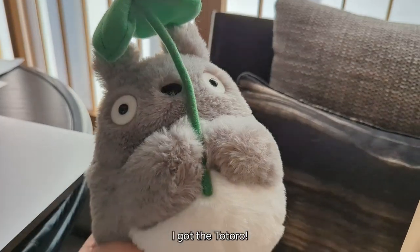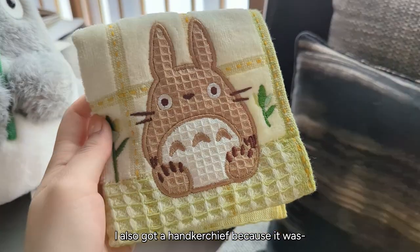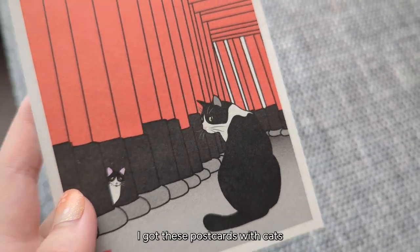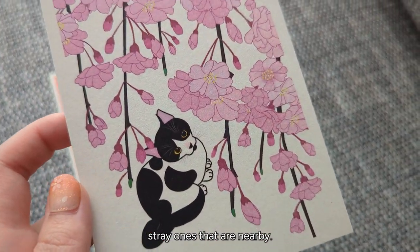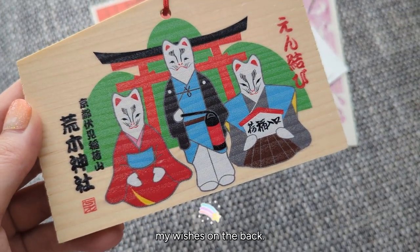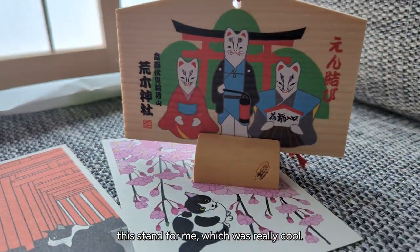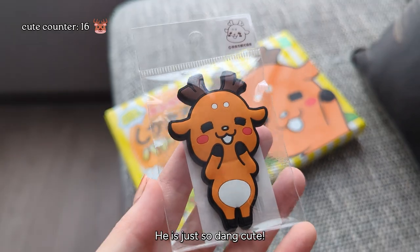Moving on to the Studio Ghibli haul — I got the Totoro, which is my favorite purchase of this trip. I also got a handkerchief because it's just so dang cute. And I got a kitchen towel. From the shrine I got postcards with cats — now we all know why they have cats because of all the stray ones nearby. I also got this wooden fox panel to write my wishes on the back, plus the stand for it — and when I bought it the person selling it actually purified the stand for me, which was really cool. And from Nara I had to get something of Shikamaru-kun — he is just so dang cute.